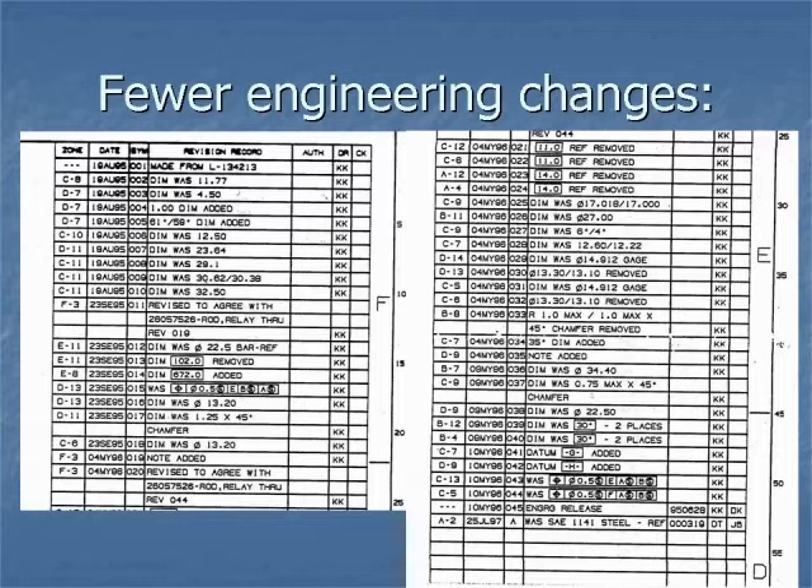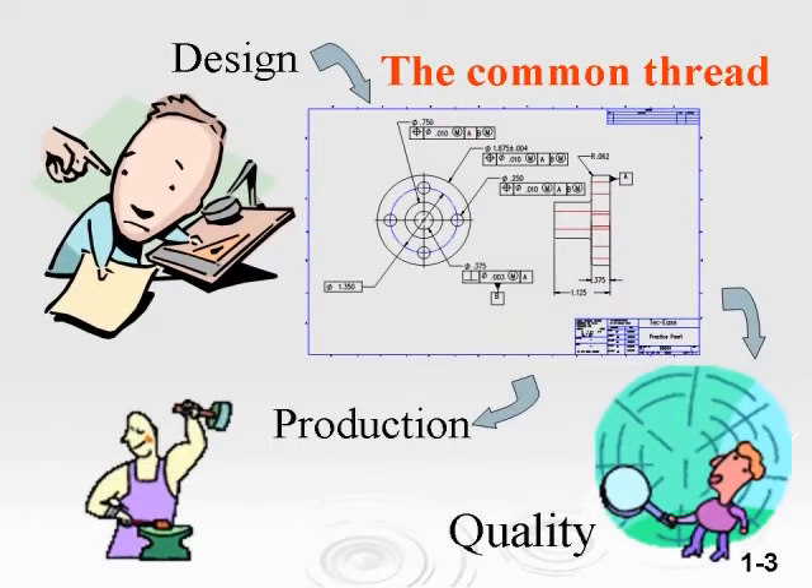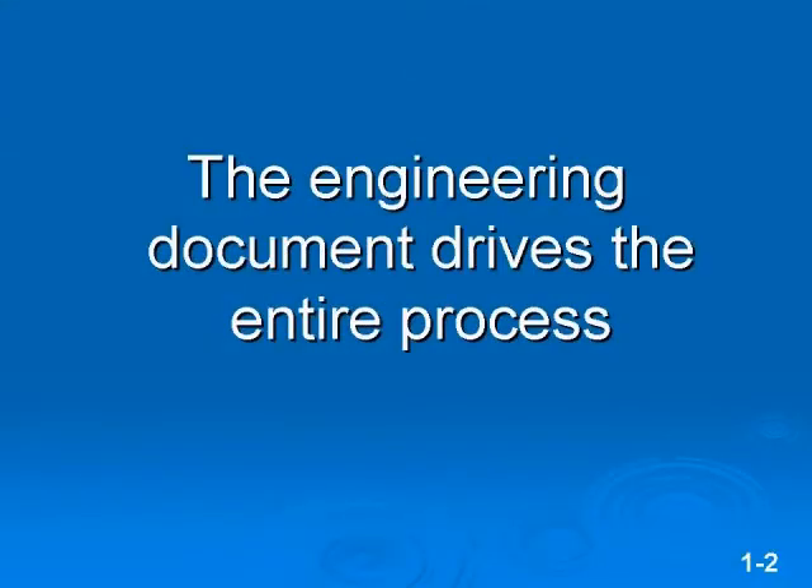Companies need to correct this to be competitive in a world market. Of all the quality tools available, GD&T is the one that the team can rally around. The drawing is the common thread between those directly involved with producing the product. The designer makes the drawing and knows the design intent. With GD&T, the intent becomes clear to the designer's customers. Since production and quality receive the output of design — namely the drawing — they are design's direct customers. The drawing drives the entire process. If the drawing is unclear, production and quality do not have a chance to make it right the first time.